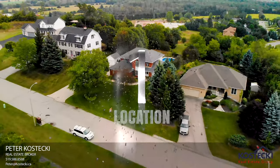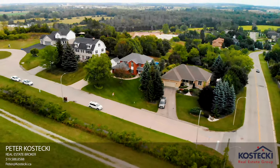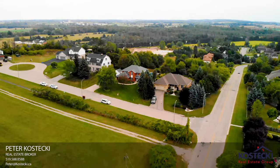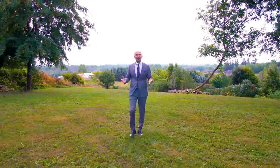Number 1: Location. 14 Pine Hill Place is located in a quiet, family-friendly neighborhood, close to schools and walking trails, and you're only minutes to Highway 401. Thanks for tuning in.